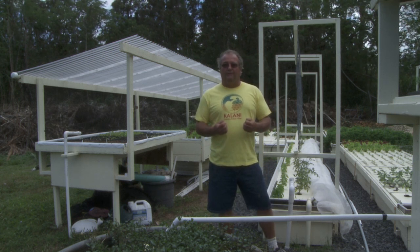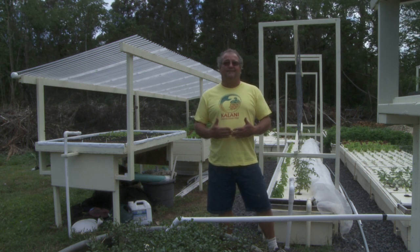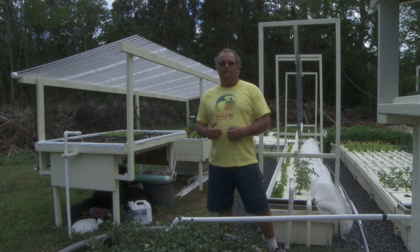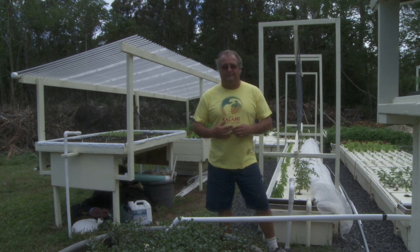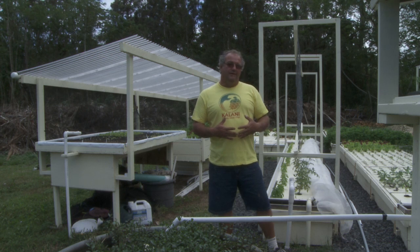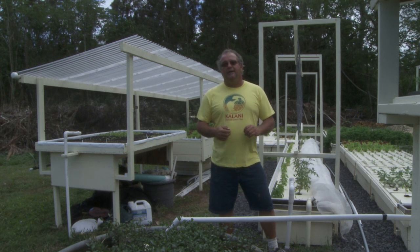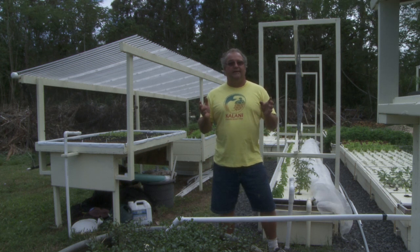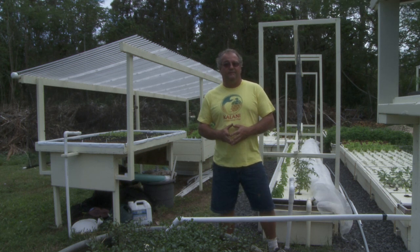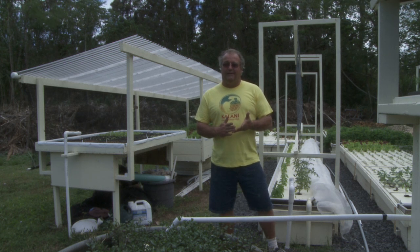The plants absorb all those nutrients, which gives them the opportunity to grow twice as fast as they would in traditional in-ground growing systems. When they do that, they also filter the water, so the water comes back into the original fish tank at a level that is livable for the fish. So you're growing fish to eat, and you're growing your produce to eat.